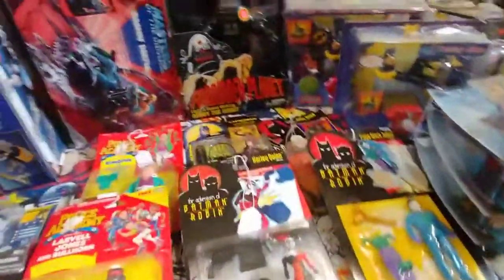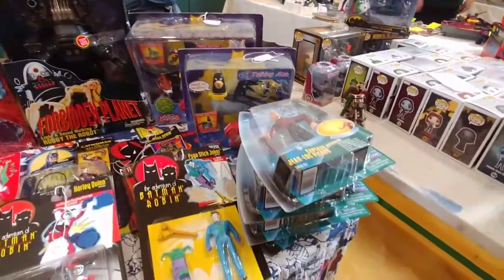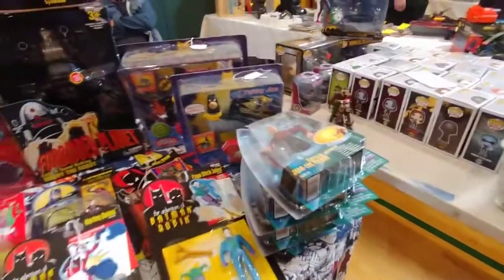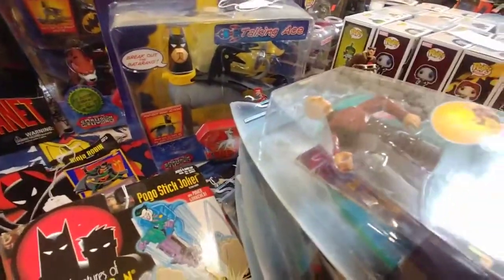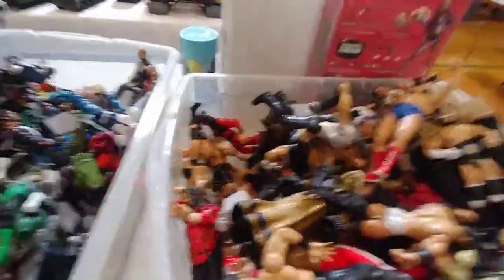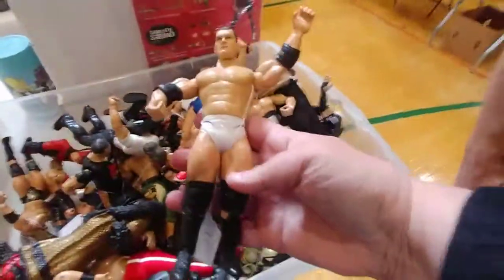Do you remember dogs being action figures? Like a Batman dog? I don't remember that either. Oh, look — they're selling wrestling figures. Now, they're selling them for $5 a piece. So we definitely did really good.